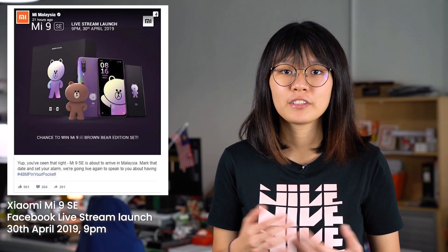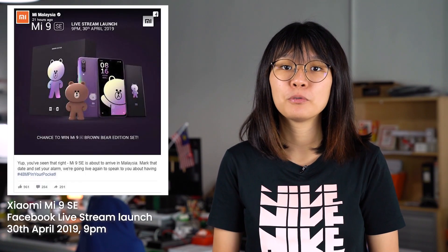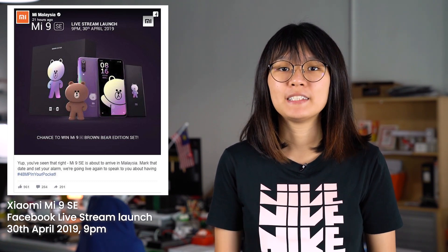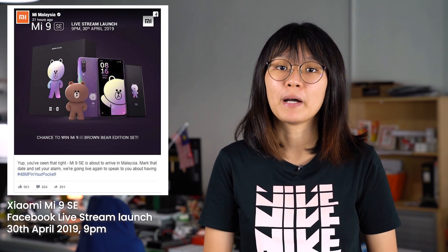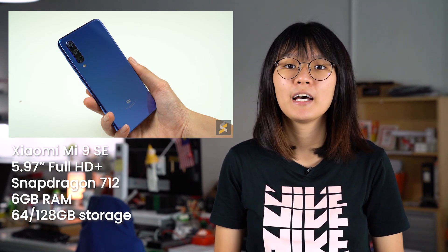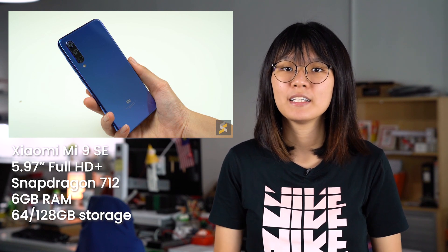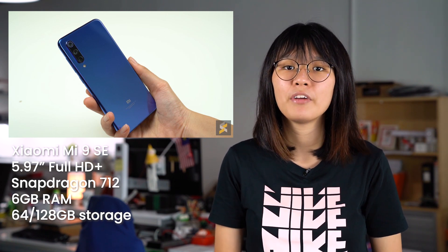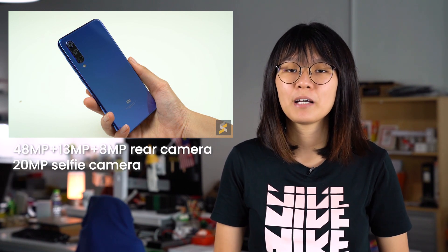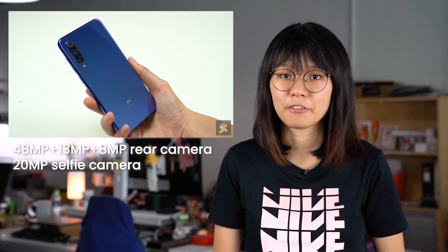The Xiaomi Mi 9 SE is coming to Malaysia really soon. This device will be announced via their Facebook live stream on the 30th of April 2019 at 9pm, and pricing and availability details will be revealed by then. To recap, this device features a 5.7-inch Full HD Plus AMOLED display, a Snapdragon 712 processor, 6GB of RAM and up to 128GB of internal storage. It also features a triple camera setup and a 20MP camera for selfies.